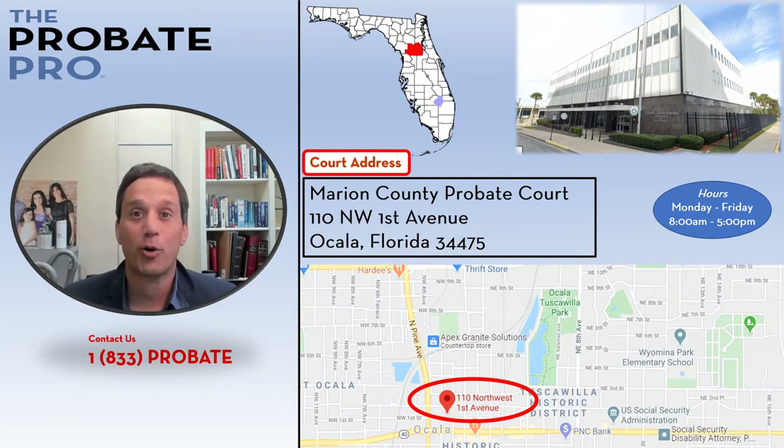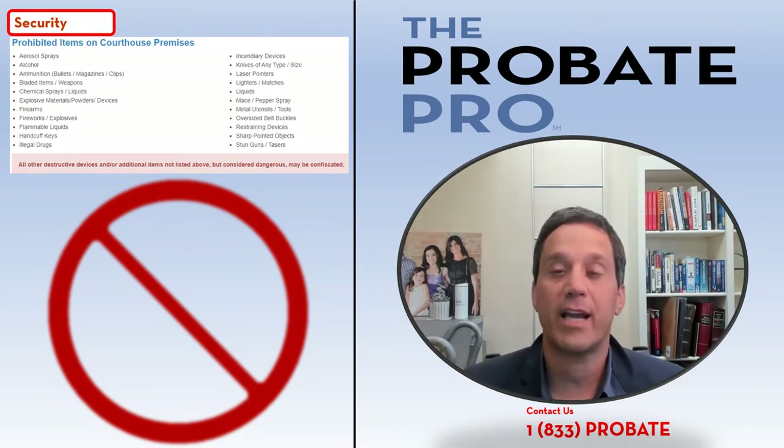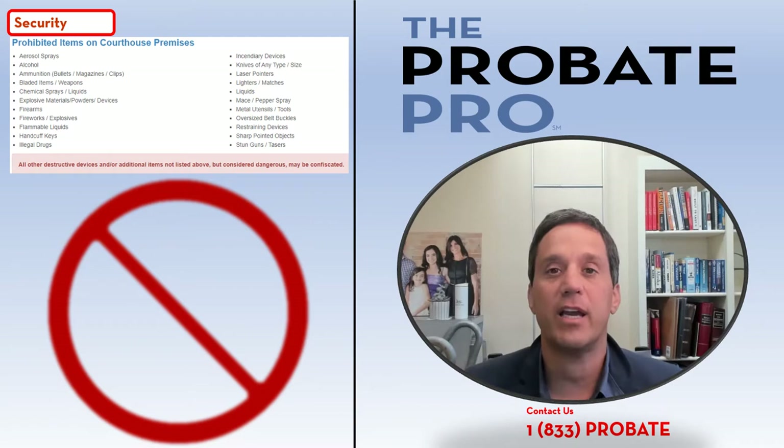Make yourself comfortable before your court hearing. As you'd expect with any courthouse, the Marion County Probate Court is a secured building, which means you'll be proceeding through a metal detector. Most people know what you can and cannot bring through a metal detector, but there are some items that may not be so obvious.